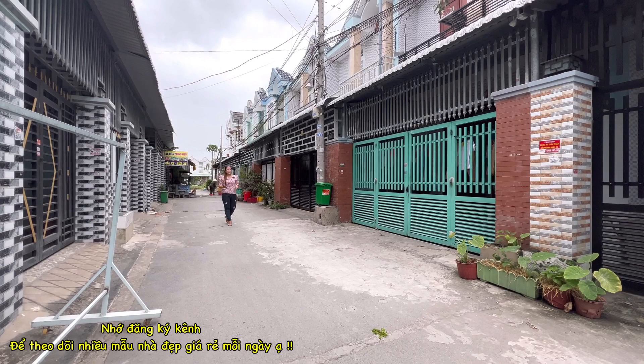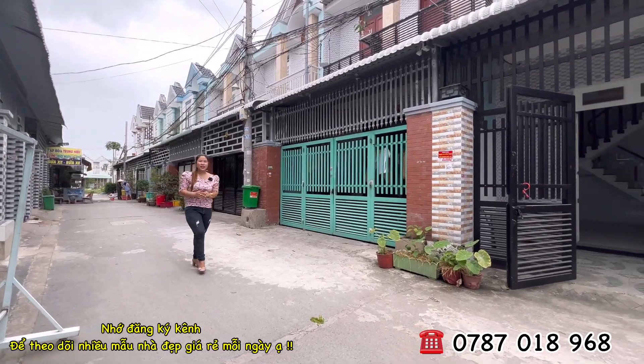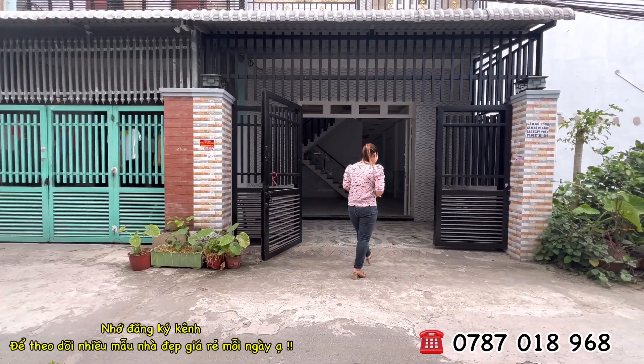Hi, tôi là Hương. Hôm nay tôi sẽ giới thiệu đến quý cô chú anh chị một ngôi nhà mặt tiền đường nhựa rộng đến 6m. Vị trí của ngôi nhà tọa lạc tại ấp Tân Điền, xã Long Thượng, huyện Cần Giuộc, tỉnh Long An.